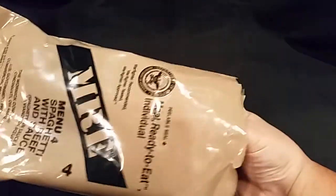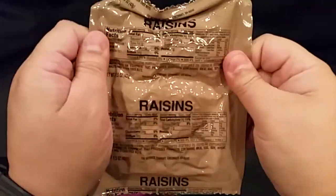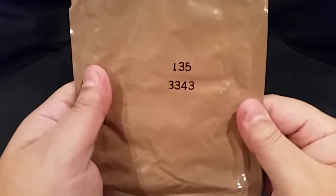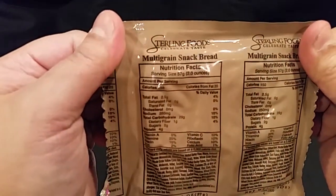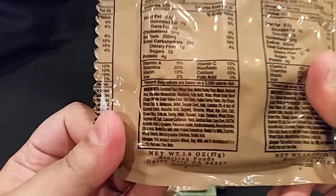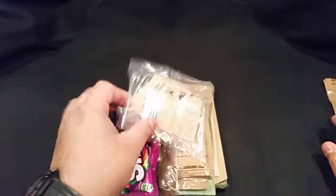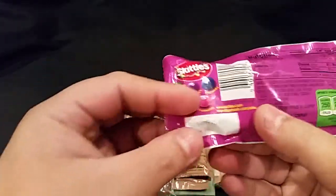Let's go ahead and get it open and check out what's inside. First thing off the bat: we have raisins, and these look to be the regular type raisins. There's your date code — 343rd day of 2013. We have multi-grain snack bread — you can see the nutritional information right there. And here's the accessory packet, plus some wild berry Skittles, that's our candy component for this particular meal.